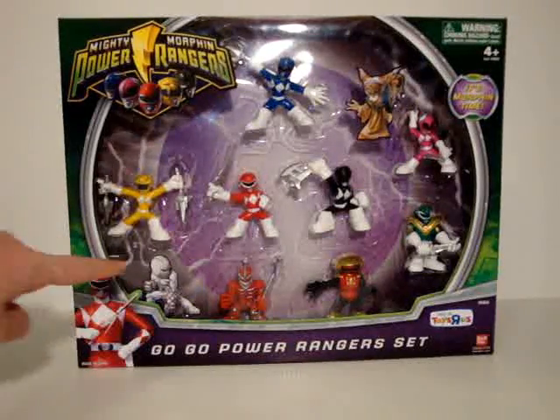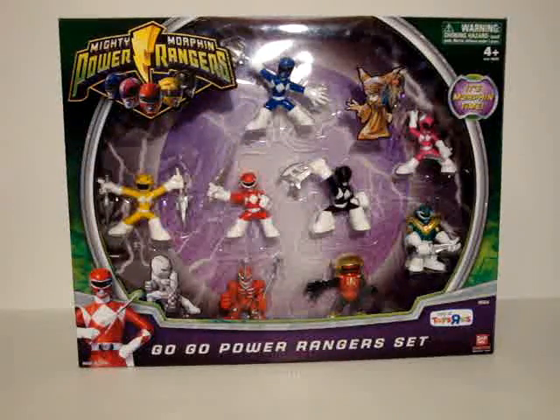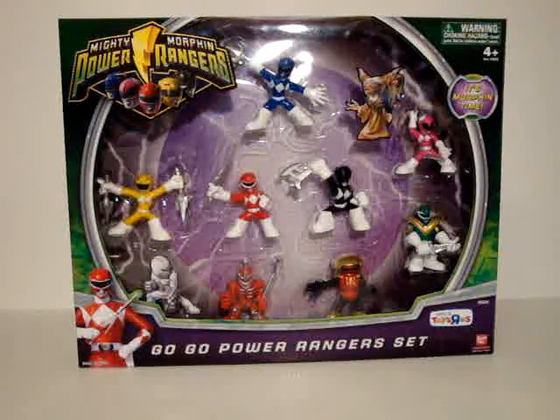And as a bonus, you get stickers — a sticker of a Putty and a sticker of Rita. Bandai, thank you for acknowledging Rita, but why is she just a sticker? And why is the Putty a sticker? This is the closest thing we've seen that Bandai has actually acknowledged Rita exists.